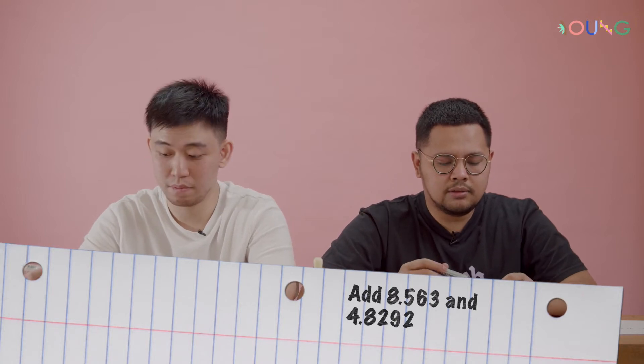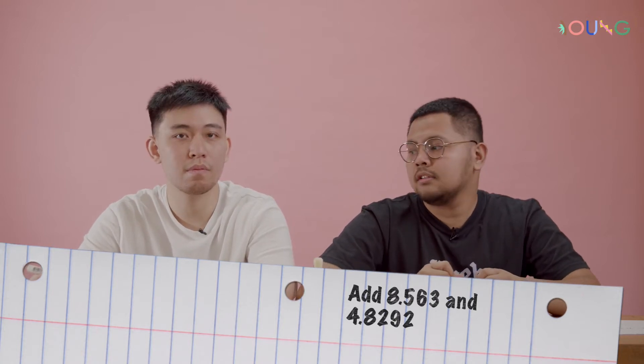13.3922. Wait — 4922? Oh, 3922. Okay. For one — we have one. From the one where we have the same answer.